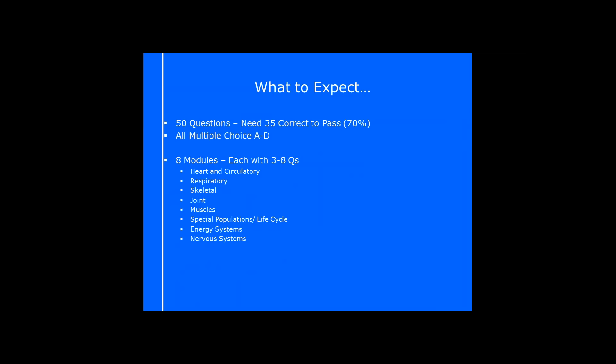So first off, what do you need to expect for your exam? There are 50 questions on the Active IQ Level 2 Anatomy and Physiology exam. There are some variations if you're with a different awarding body, but the one we use here at Parallel Coaching is Active IQ. We need 70% to pass — that's 35 out of 50. They're all multiple choice, which means you don't have to worry about spelling or pronunciation. It really takes the pressure off.